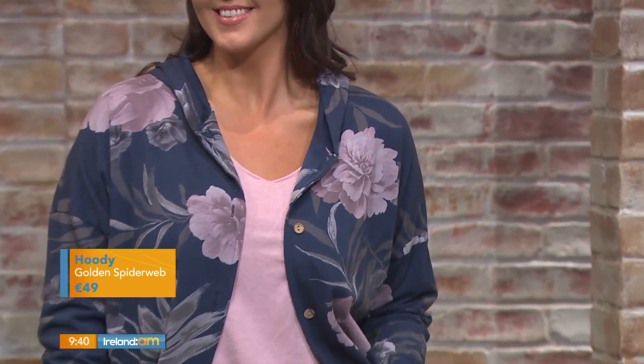I love the colours here, they're just so soft and so gentle. If there's one place we know we'll find a great hoodie, it's Golden Spiderweb, or any other top for that matter. They're really good with colour, they're really good with shape, and this navy top is just a great example of this.